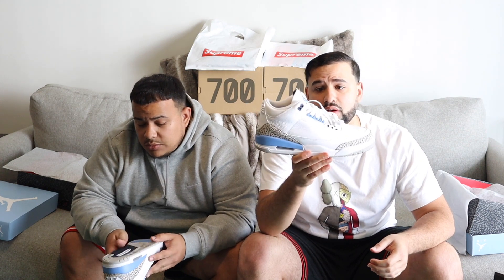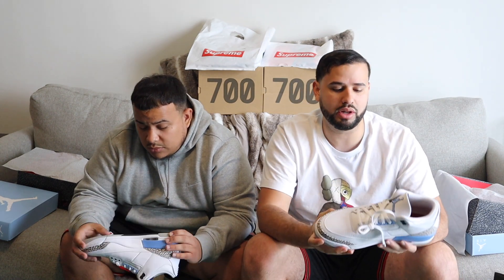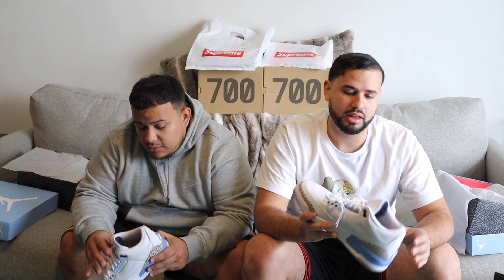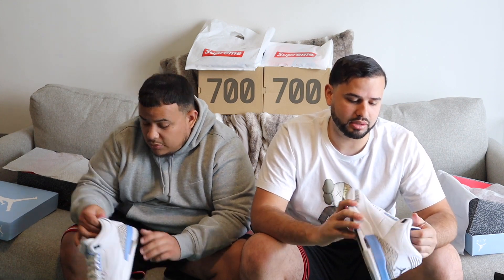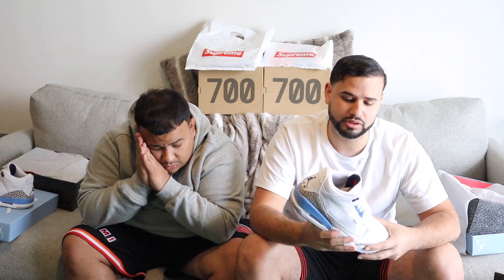This shoe is actually really nice — it surprised me. I wasn't too happy about this shoe initially, but looking at it in hand I'm definitely happy I copped it. If I didn't cop it, I think I would have slept on this shoe. So it was a dope pickup.